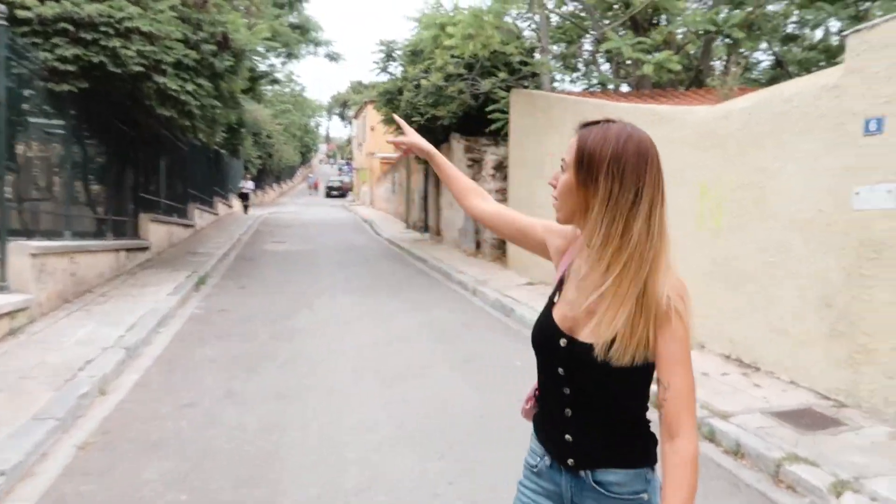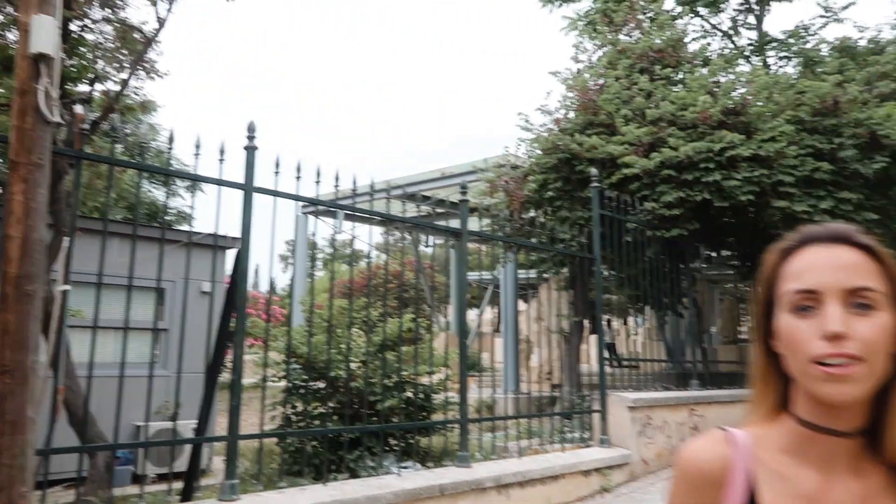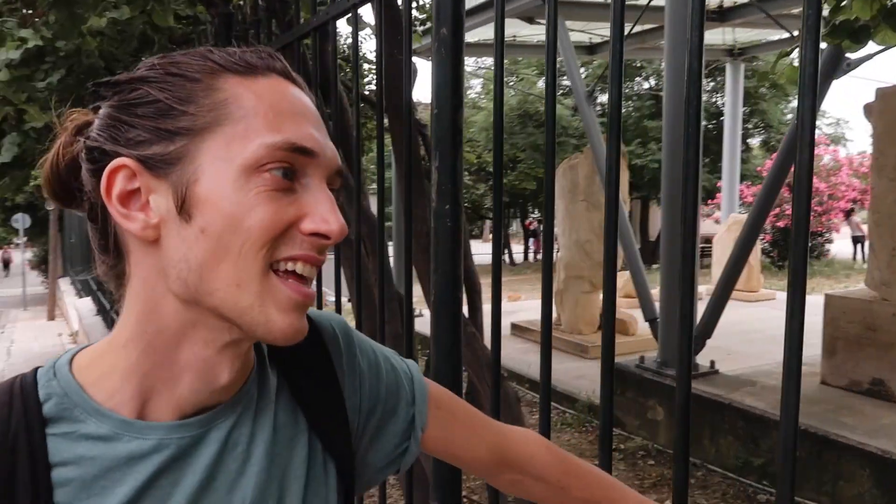So we are actually right next to the Acropolis. The Acropolis is right up here and the area called Anaphiotika — if we can read Google Maps right, and we should be able to do that, it's going to be right down here. So you can see this without even paying, you just have to accept that there's a fence and that you don't know what it is. Exactly.